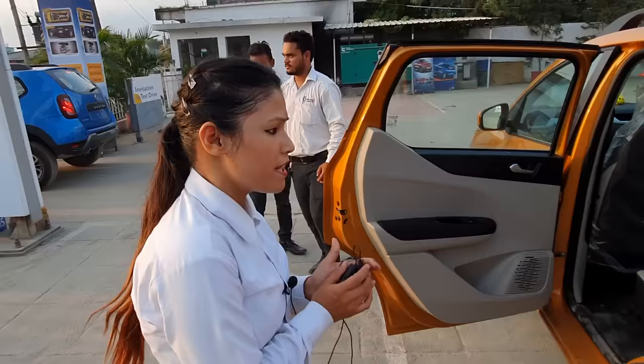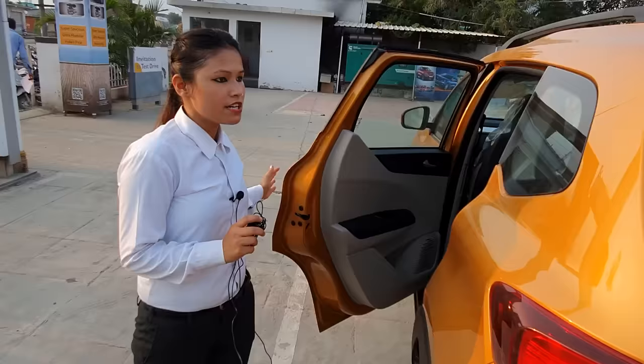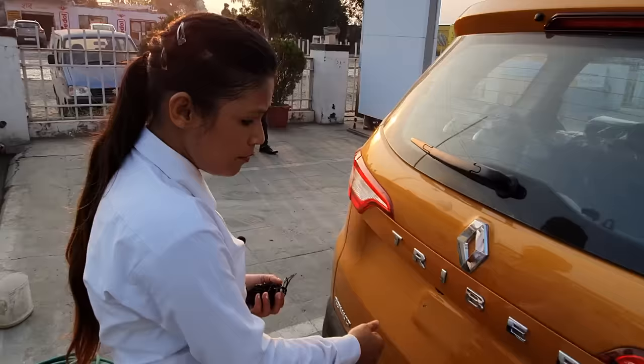The door is also very heavy — if you talk about the door, it is very heavy. You will not have noise. Renault has done a very good job. You will get a rear wiper.